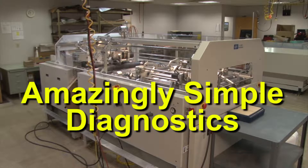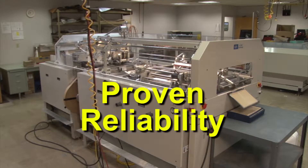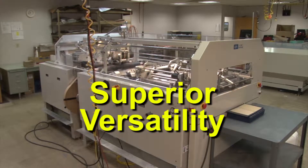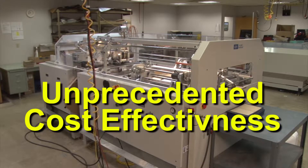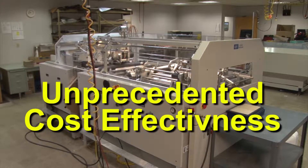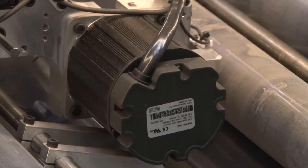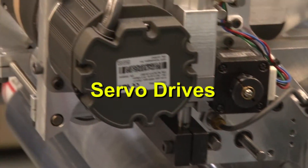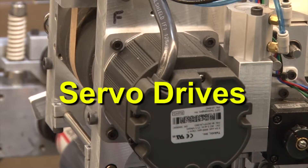The AC20X is a machine of proven reliability, unmatched simplicity in operation and maintenance, superior versatility, and unprecedented cost-effectiveness as compared to more traditional case-making machinery. Every step of the process is individually controlled through servo drives for superior speed, accuracy, and quality.